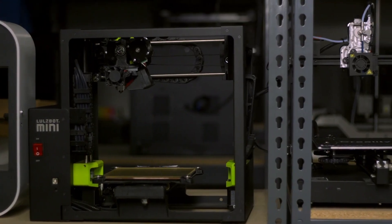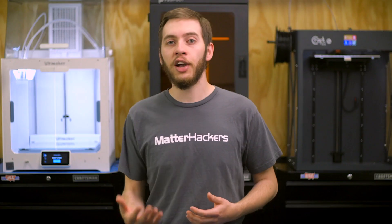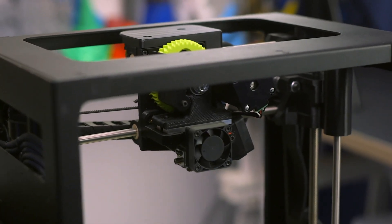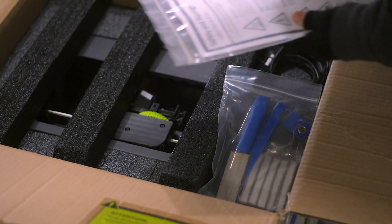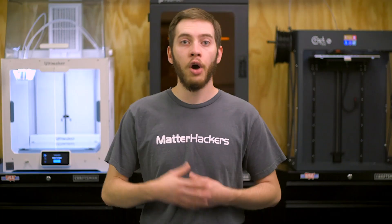Refurbished 3D printers are a great way to get printers that would normally be out of your price range. There are generally two conditions you can find refurbished printers: A-stock and B-stock. A-stock 3D printers will be like new with only some minor blemishes and wear, like scuffs on the frame or some filament around the nozzle, and come with the original box and almost everything still included, like filament, extra nozzles, and the instruction manual, though there may be non-essential items missing like a glue stick.